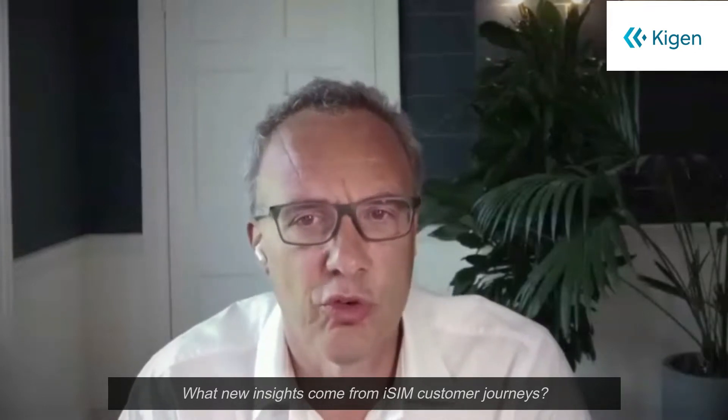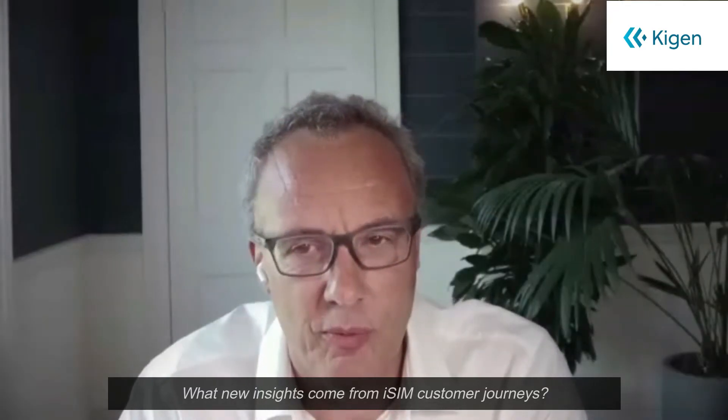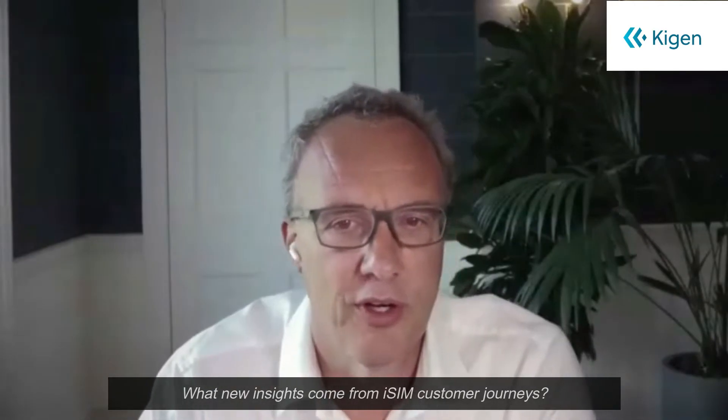Hi Vincent, what have been some of the new learnings informed by iSIEM customer journeys so far? We started the iSIEM journey around five years ago in order to transform the industry and make connectivity a lot easier while making security a lot stronger. Since then we have learned three major lessons. The first is we simplified the way we enable iSIEM with something called a secure iSIEM package — a digital delivery that enables both security and connectivity at the point that the device maker or OEM needs it. It is a pure digital delivery which enables the hardware that's already there.